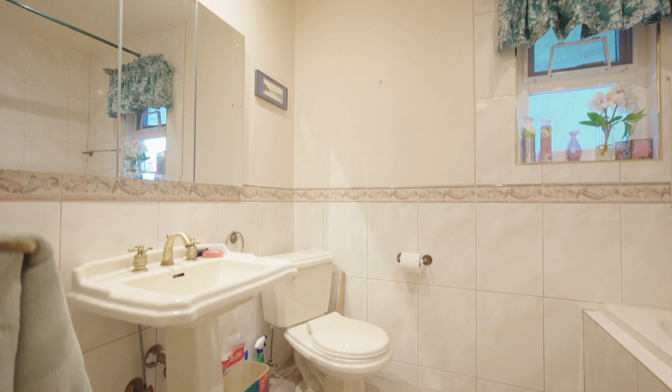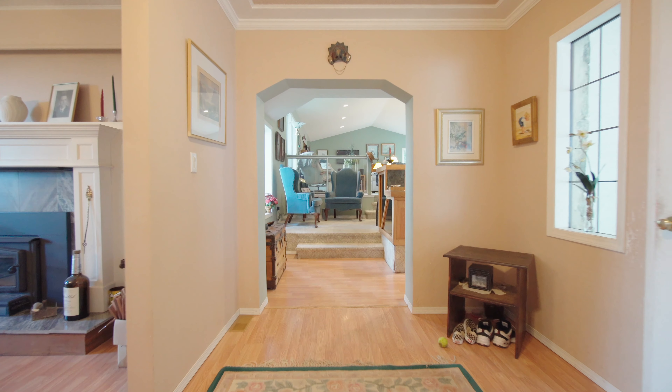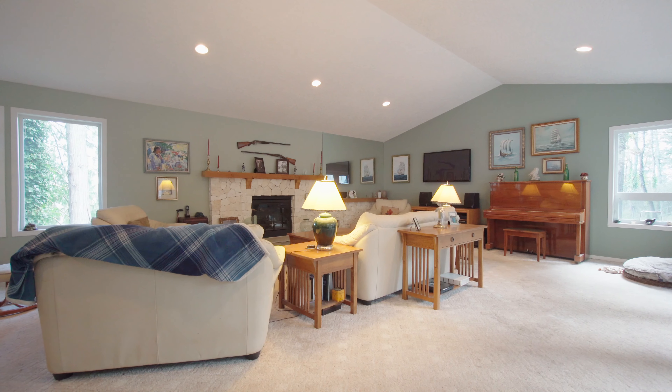There are two bedrooms and two bathrooms upstairs together with the kitchen, dining room, living room, and the family room. Here you will enjoy the many functional updates including vinyl windows and high-efficiency oil furnaces.